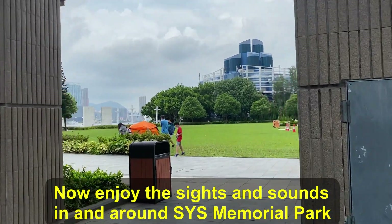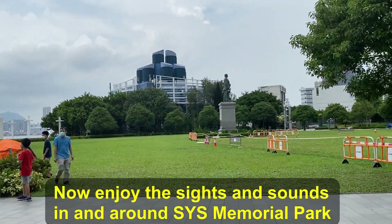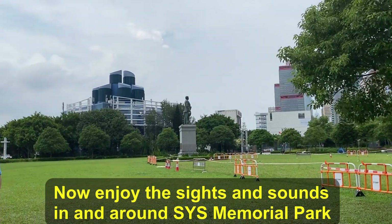Now enjoy the sights and sounds in and around Sun Yat-sen Memorial Park. Thanks for watching and stay safe.